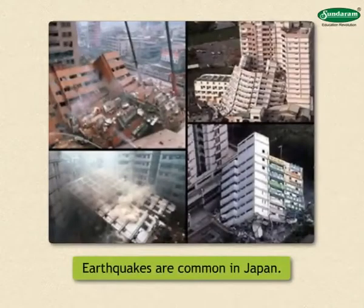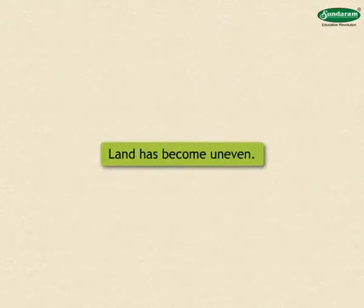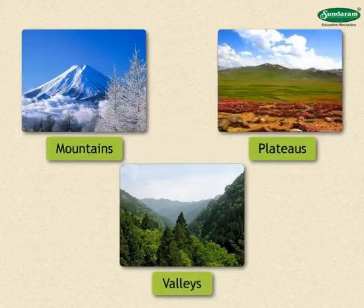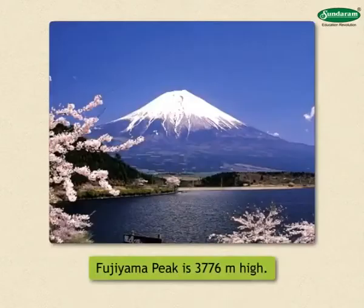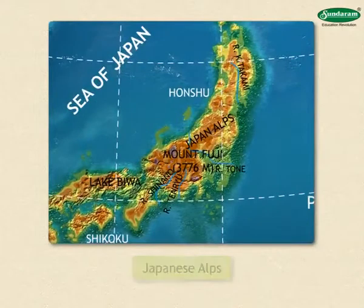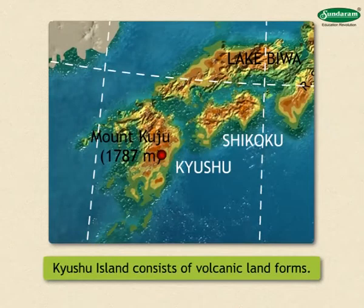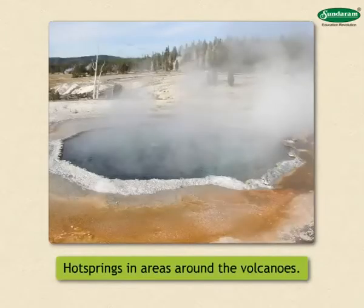Earthquakes are common in Japan and there are volcanic eruptions also. Hence, the land has become uneven, giving rise to different landforms such as mountains, plateaus, valleys, etc. There are a number of volcanoes in Japan and some of the peaks are 3,000 meters high. The mountain range located in the center of Honshu Island is called the Japanese Alps. More than half of Kyushu Island consists of volcanic landforms. The central part of Hokkaido Island is also mountainous and there are live volcanoes to the northeast. Hot springs are found in the areas around the volcanoes.